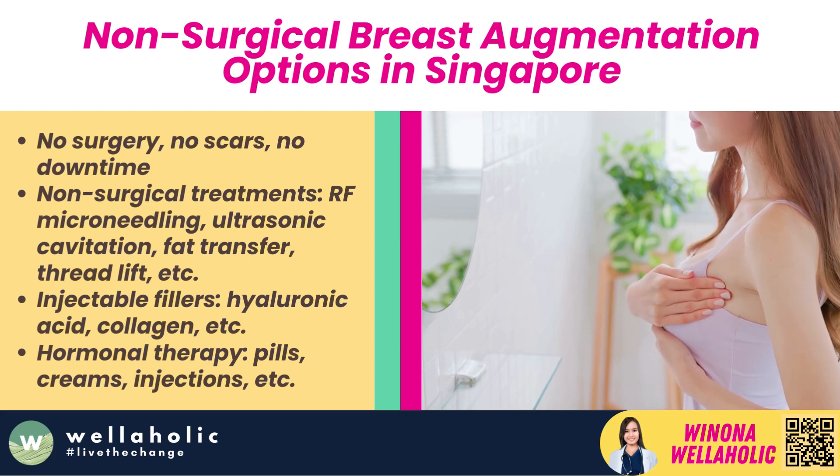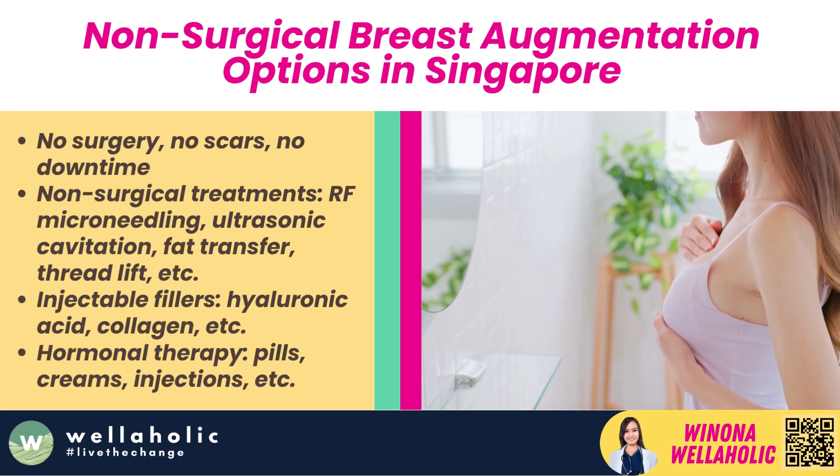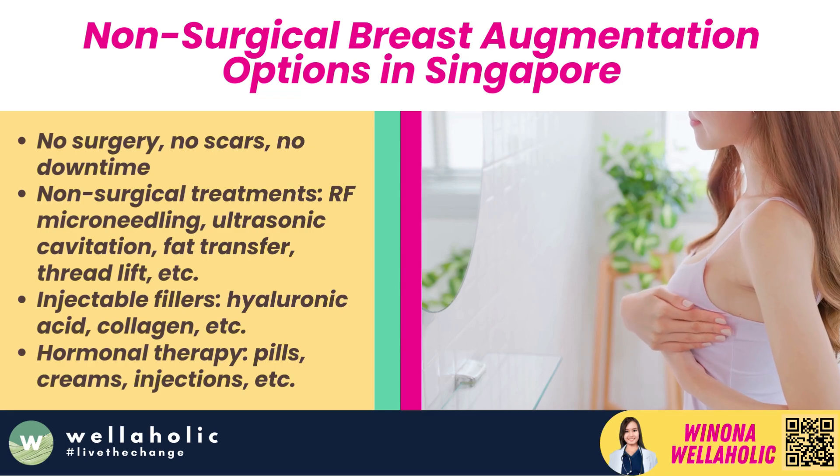Breast augmentation doesn't always require surgery. There are non-surgical options available in Singapore, such as non-surgical treatments, injectable fillers, hormonal therapy, and suction devices. These treatments are less invasive and offer effective results.